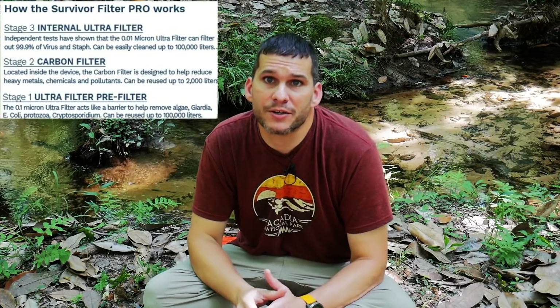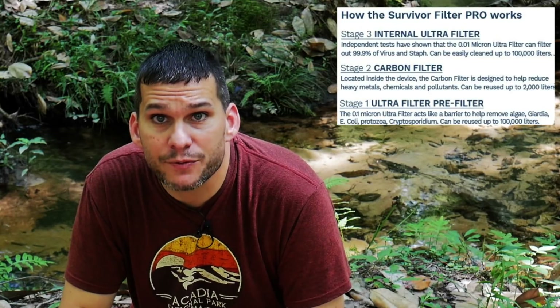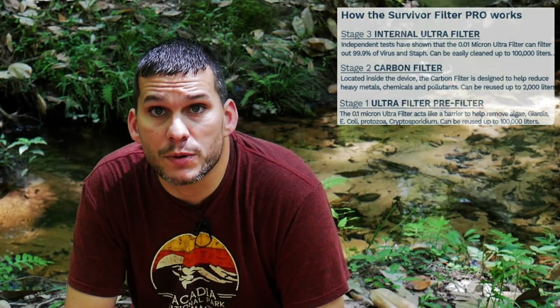The last stage, Stage 3, is an internal ultra micron 0.01 micron filter. This filters out 99.9% of viruses and takes out staph, which is a common bacteria. This part of the filter also treats up to 100,000 liters or 26,000 gallons before you need to replace it. Each of the replacement filters are $14.95. The carbon filter is the one you probably need to replace most, so I'd recommend getting an extra one or two carbon filters, keeping them sealed so they're not exposed to air. That'll give you 4,000 to 8,000 liters of water you can filter — really a lot of water.